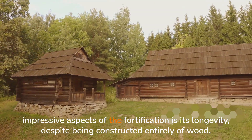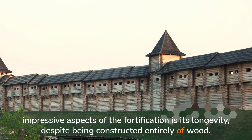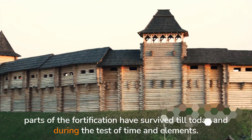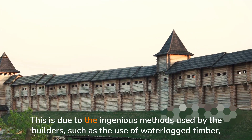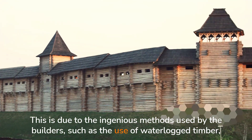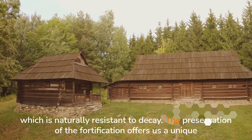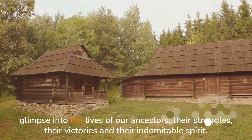Perhaps one of the most impressive aspects of the fortification is its longevity. Despite being constructed entirely of wood, parts of the fortification have survived till today, enduring the test of time and elements. This is due to the ingenious methods used by the builders, such as the use of waterlogged timber,